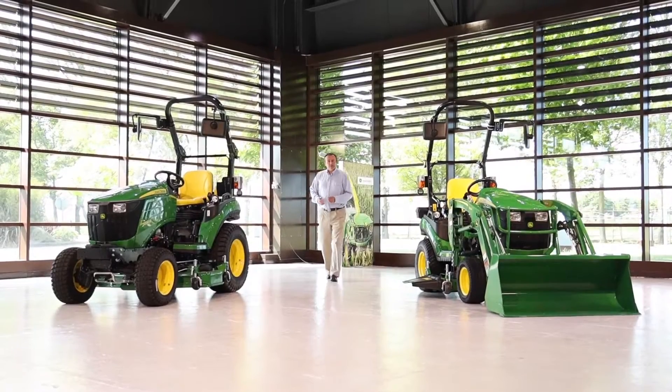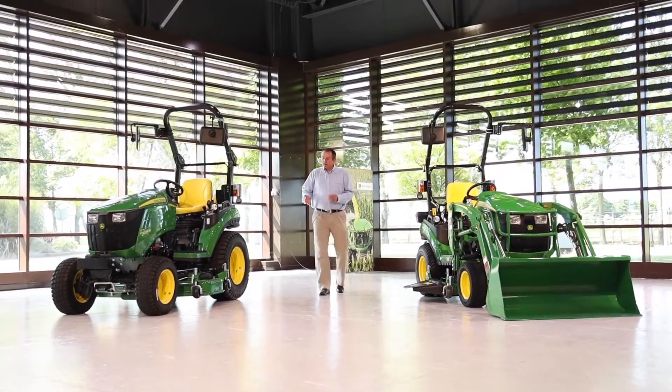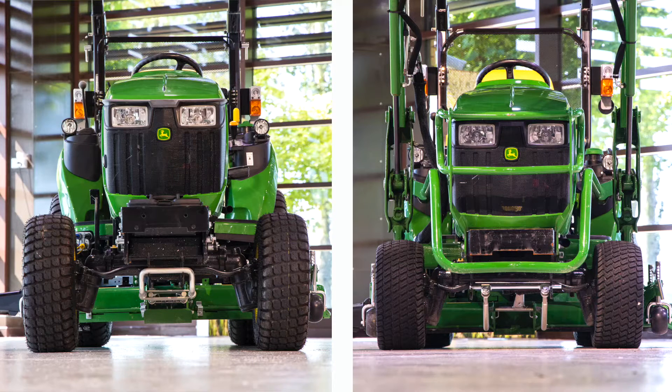Looking at the tractors in a little greater detail, we can quite clearly see the two-series tractor has larger wheel gear and a longer wheelbase compared to the 126R. Looking at the cutting decks, you can quite clearly see that the 226R has much more ground clearance under the cutting deck compared to the 126R tractor.